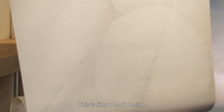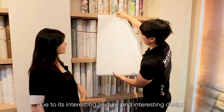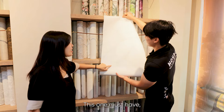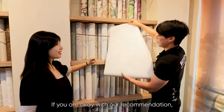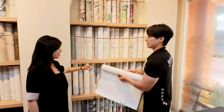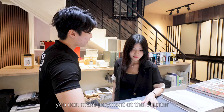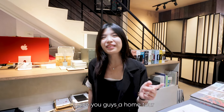This leaf design is really very special and unique — it's one of our best sellers due to its interesting texture and design. I love this so much, it looks very unique. If you're okay with our recommendation, I can give you a quotation and pass you the invoice. This is your invoice; if everything is okay, you can make payment at the counter and arrange for installation.